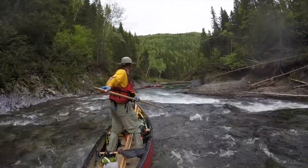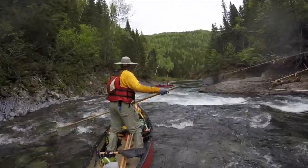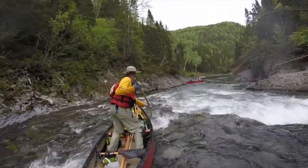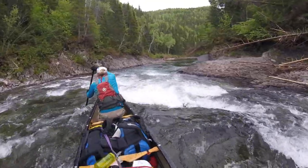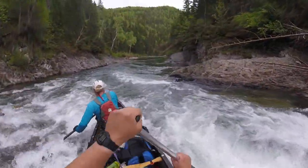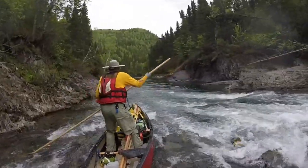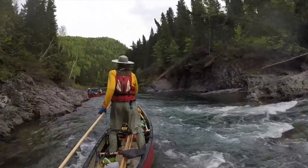In the pushy water above a ledge, a pole helps you to move sideways without losing much to the downstream current. Maybe the seeing farther ahead is the big takeaway here.